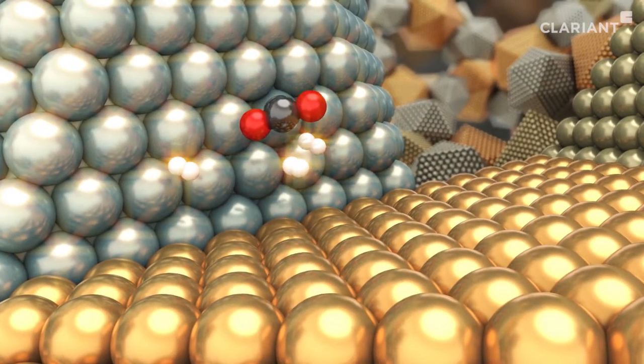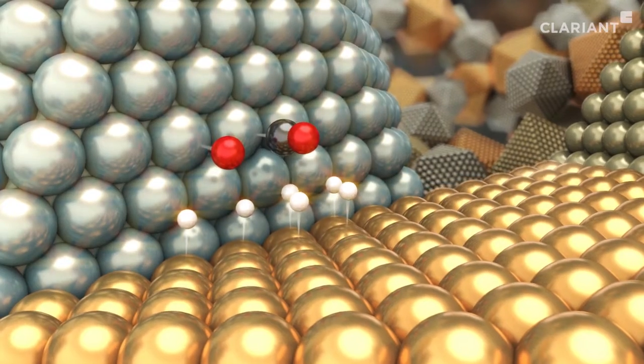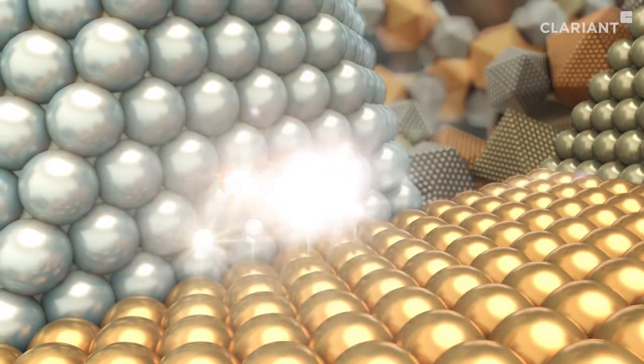Carbon dioxide, carbon monoxide, and hydrogen molecules react on the active centers, form new bonds, and are converted to methanol and water.